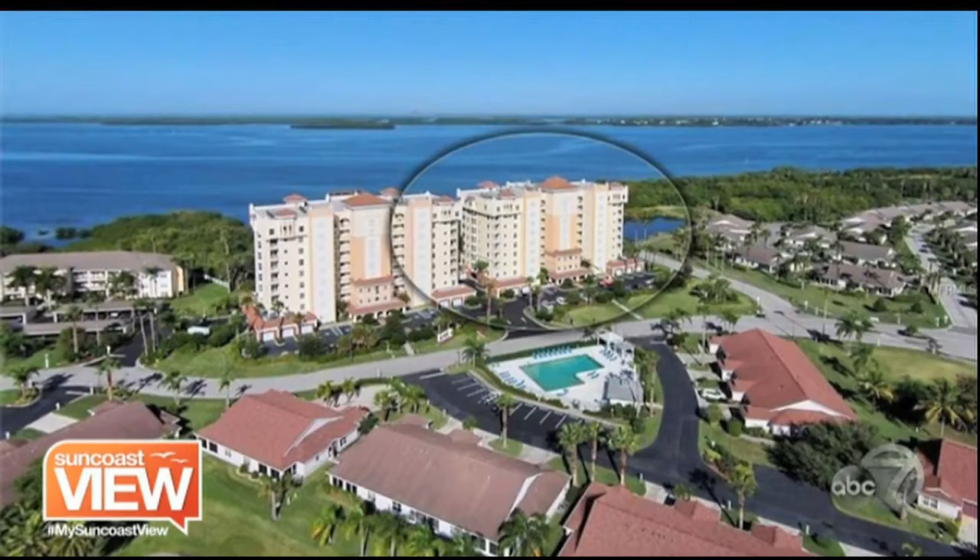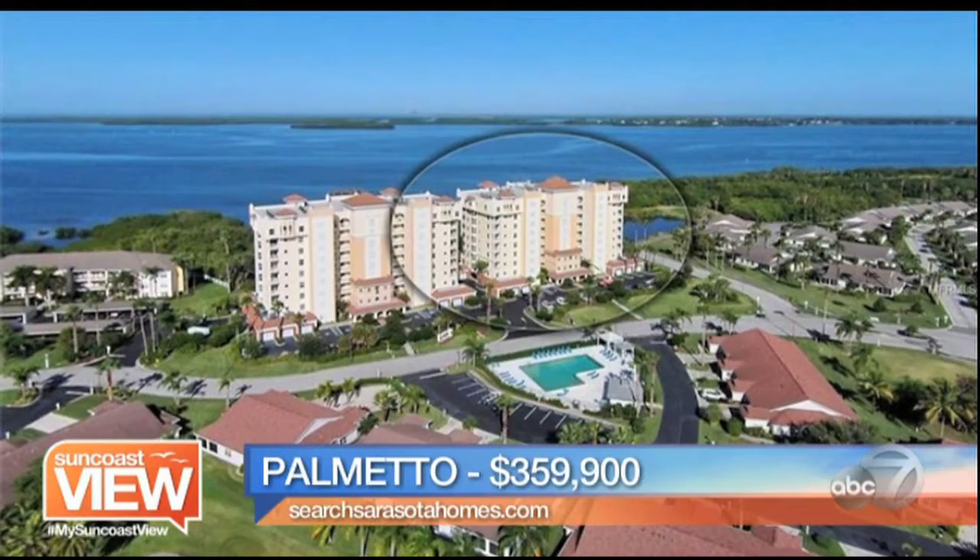Are you worried about balls coming into your yard? I lived on one and we never had a ball coming into the yard.